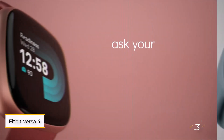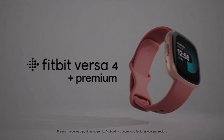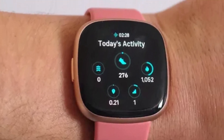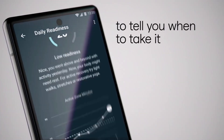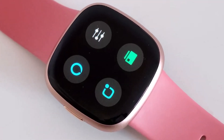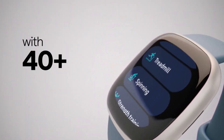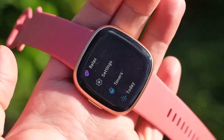Number three: Fitbit Versa 4. Fitbit's acquisition by Google may have altered its trajectory, but the Fitbit Versa 4 remains a compelling option for students seeking a reliable smartwatch tailored to their active lifestyles. One of the standout features is its robust health tracking capabilities, from heart rate monitoring to sleep tracking, empowering students to stay on top of their health and fitness goals. Additionally, its extended battery life ensures uninterrupted usage, sparing students the hassle of frequent recharging.